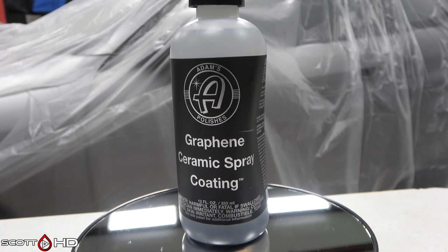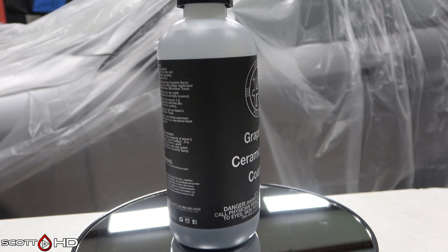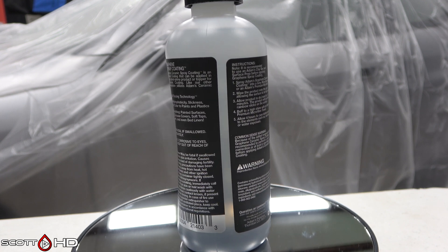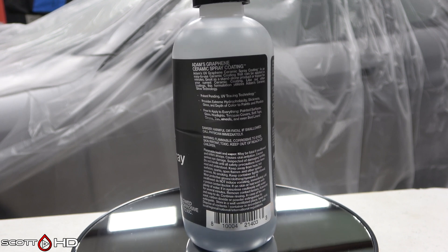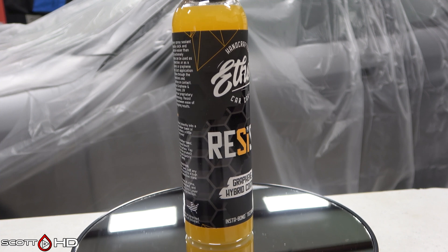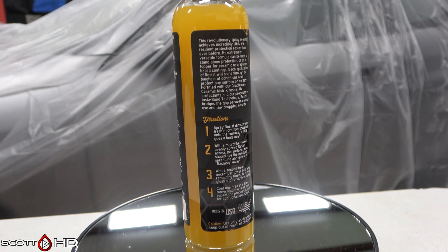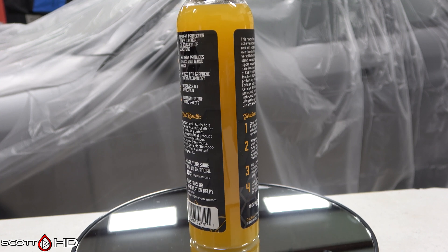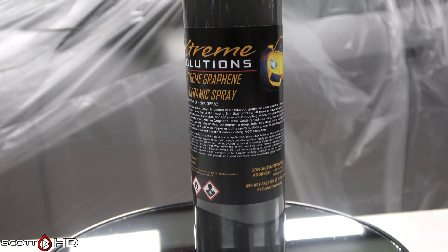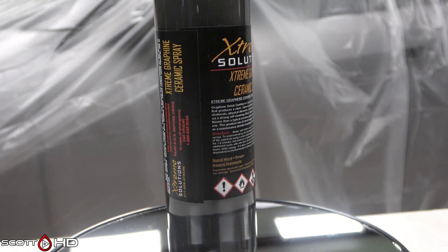Adams Graphene 9H Spray Coating UV Reactive — $32.19, nine cents per mil, made in the USA. Primary ingredient: octamethyl cyclotetrasilazane (SiO2); graphene is also listed on the SDS. Ethos Resist Graphene Hybrid Coating — they call it a sealant — $26.90, 11 cents per mil, made in the USA. Primary ingredient is water and some alcohols, with siloxanes. Extreme Solutions Graphene Ceramic Spray — $32.98, 14 cents per mil, made in the USA. Primary ingredient: octamethyl cyclotetrasilazane, very similar to Adams.